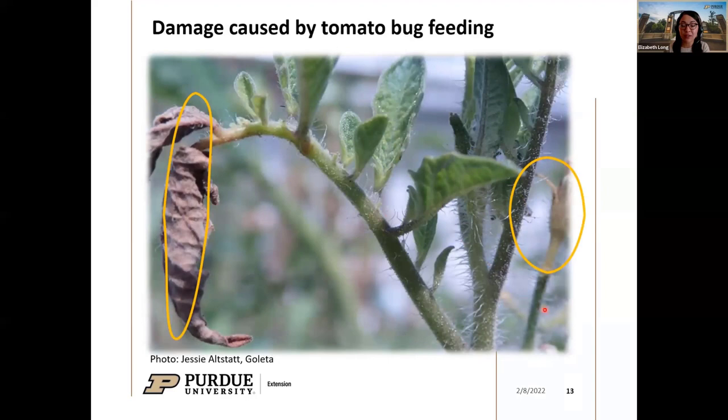As time progresses, you can see flower buds drying up and turning yellow where they've been fed on, and younger leaf parts are drying up, turning brown, and eventually breaking off.